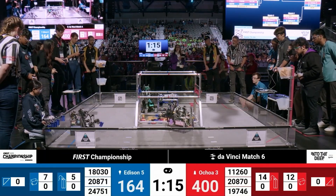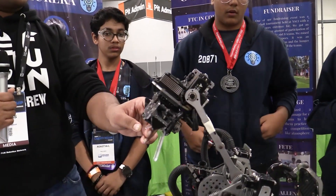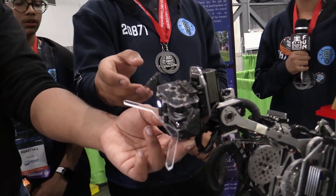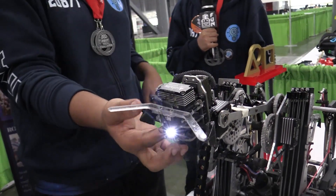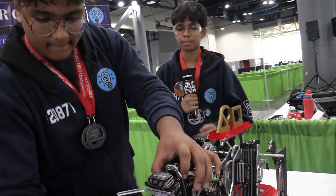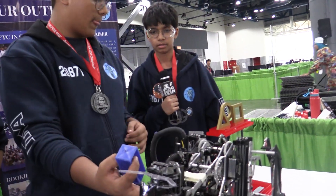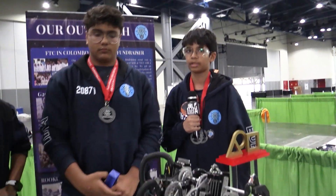Jumping into the deposit mechanism, you guys have this really awesome polycarbonate guide over here. Walk me through how it works. That is our specimen aligner. We introduced it just before we came to the World Championships — we saw a lot of robots using it. During auto, sometimes the robot would come a little to the left or right, so this really helped our human player in aligning the specimens and helped it be consistent while picking up from the wall. We don't really use it when doing samples — it's mainly helpful when we're in specimen mode.